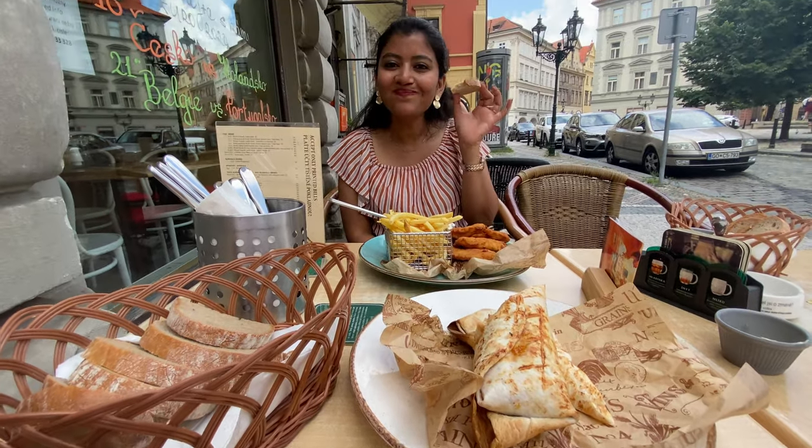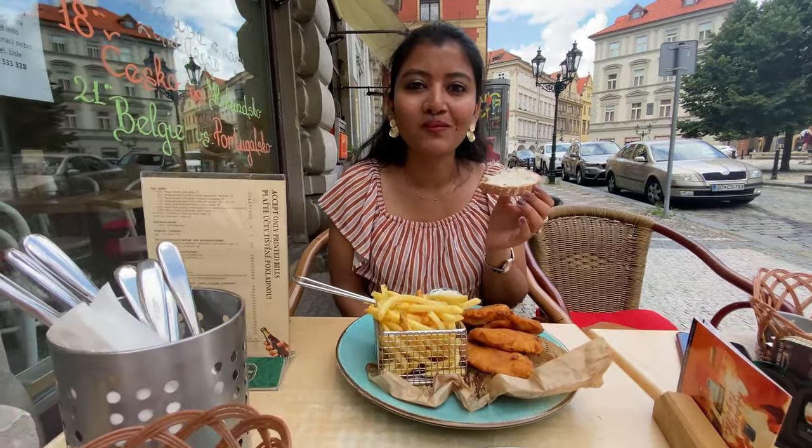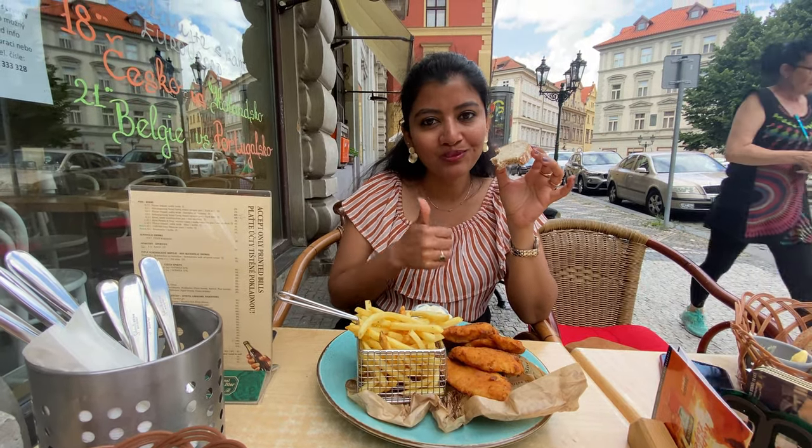It is lunch time and we are very hungry. We wanted to taste special Czech cuisine. Most dishes include pork and beef, which we do not eat. So Shreya has ordered fried chicken with bread crumbs and I have ordered tortilla with chicken. Here we have our lunch now. How is it Shreya? Really good!